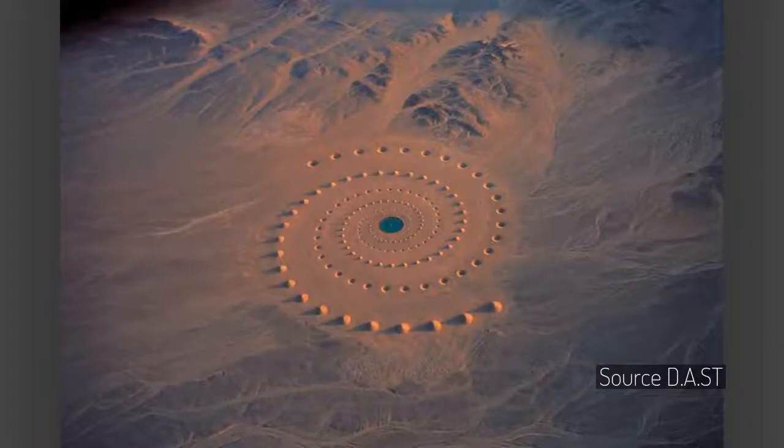In 1997, sculptor Danae Stratou, with the rest of the Artym team, created Desert Breath — a pair of interlocking logarithmic spirals in the middle of the Egyptian desert near the Red Sea on the Sahara's eastern tip.